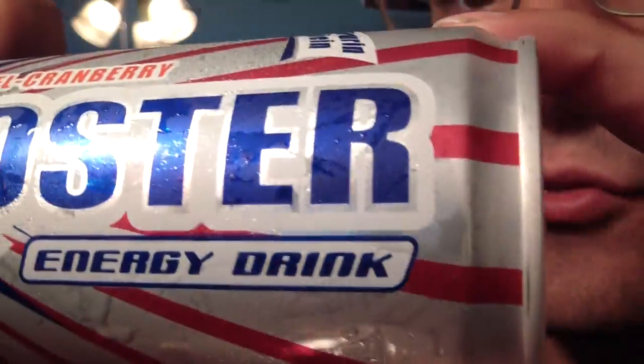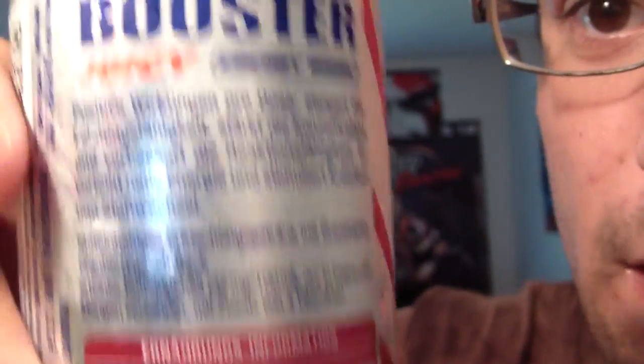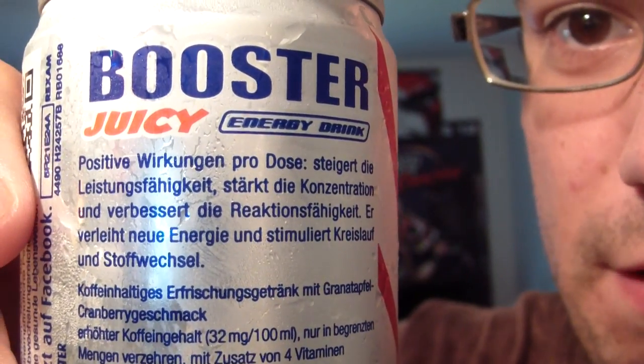The thing that will make this drink really stand out is the fact that it has German ingredients, so it will taste different as opposed to if it was made here.